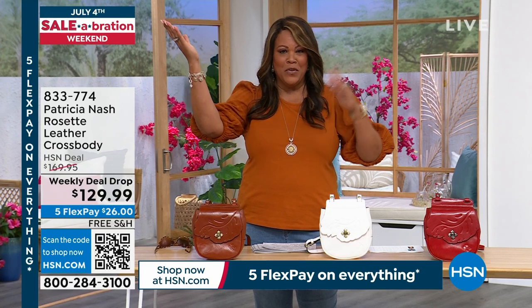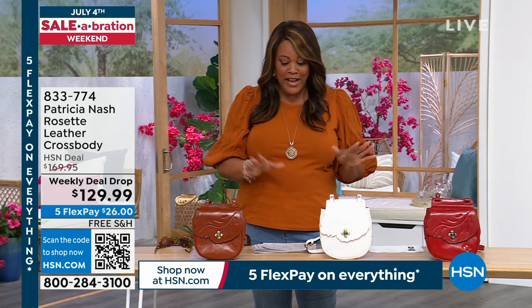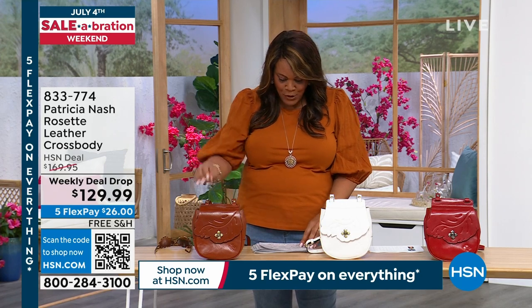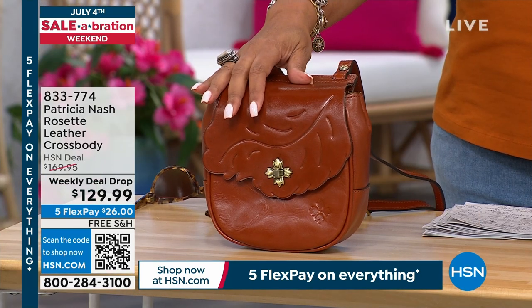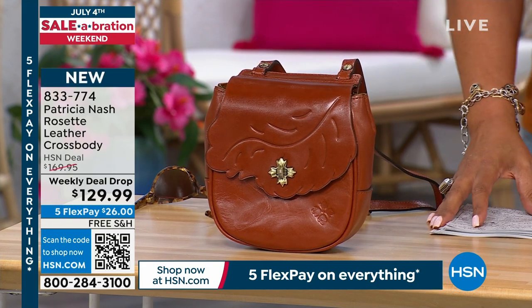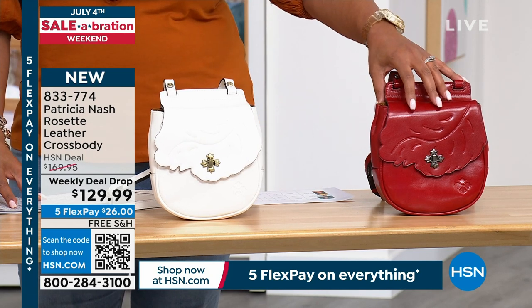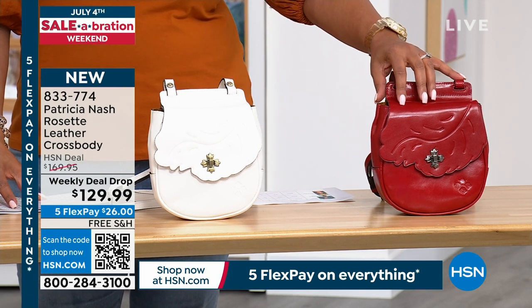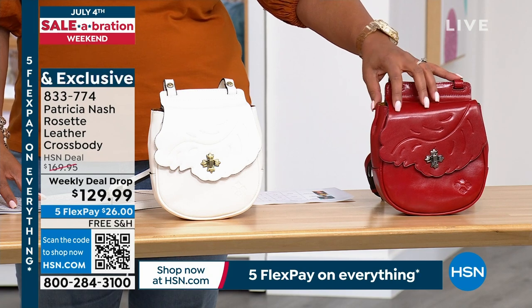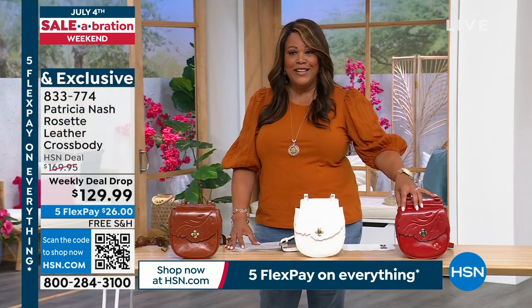Save $40 today, and we're down to the final three colors. We have it in this beautiful tan — it goes with absolutely everything — a gorgeous off-white cream, and then lava, which is like a beautiful cherry red. $26 to get home, genuine leather, and it's all free shipping and handling. Everything is on five flex pay.